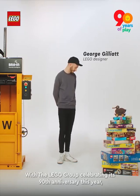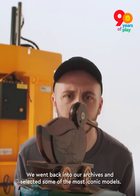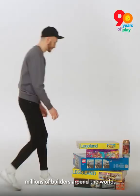With the LEGO Group celebrating its 90th anniversary this year, we asked ourselves, how can we capture the magic of 90 years of creative play? We went back into our archives and selected some of the most iconic models. These sets have shaped LEGO history. They've been passed down between family members and inspired millions of builders around the world.